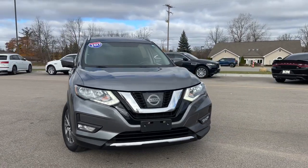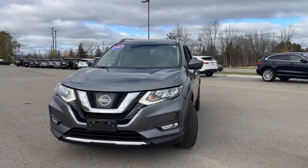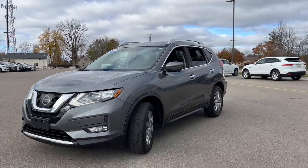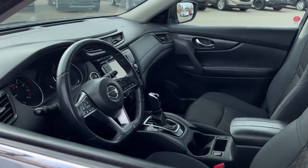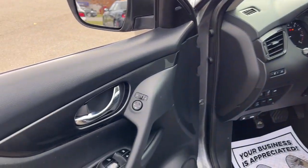Here is a wonderful 2017 Nissan Rogue. This vehicle is an outstanding buy with fewer than 100,000 miles on the odometer. This feature-rich Rogue adds confidence and convenience to everyday life.